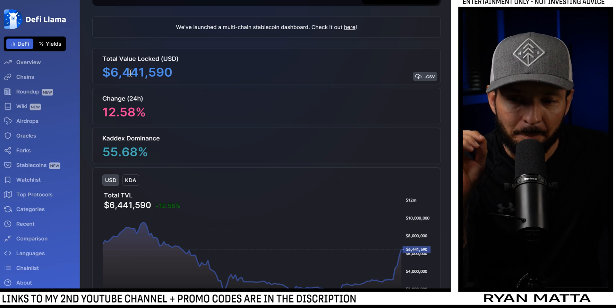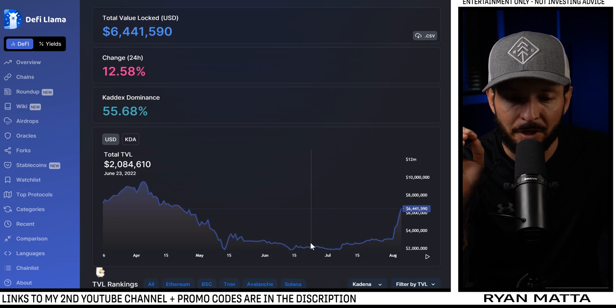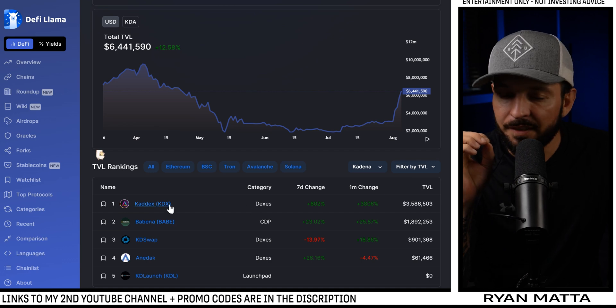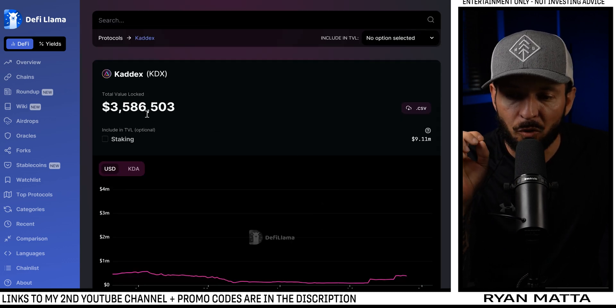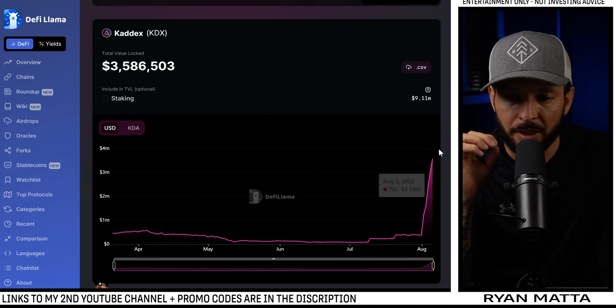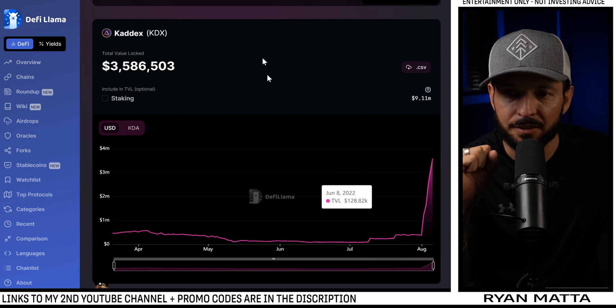If we swing over to DeFi Llama, we can see that Kadena TVL has just hit an all-time high at 6.44 million dollars. I know that's not a lot of money, but for the Kadena ecosystem this is huge. KADX is the number one liquidity holder in the Kadena ecosystem. Looking at this chart — straight up into the right — that's exactly what we want to see.